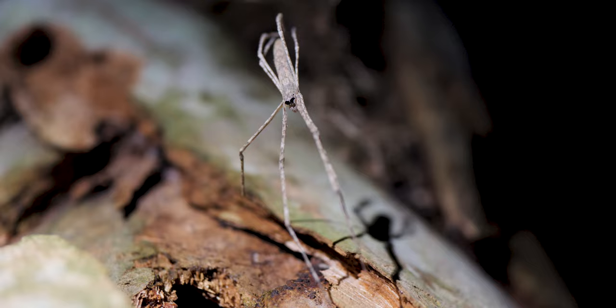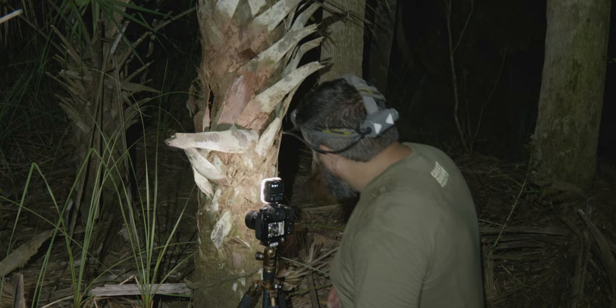We found an ogre-faced spider with its web out. And right here, getting some good up-close footage right now.